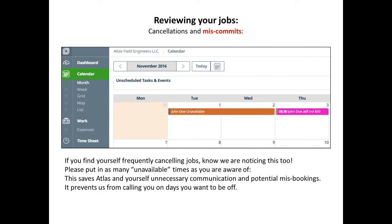If you find yourself frequently canceling jobs, please put in as many unavailable times as you are aware of. It saves Atlas and yourself unnecessary communication and potential rebookings, and it prevents us from calling you on days you want to be off.